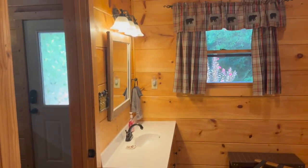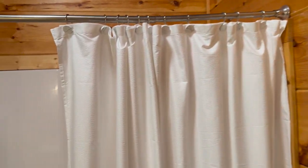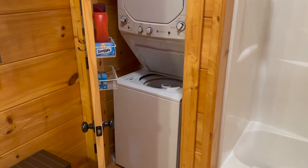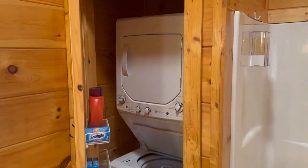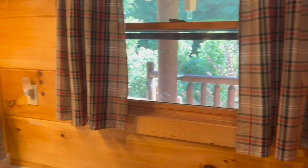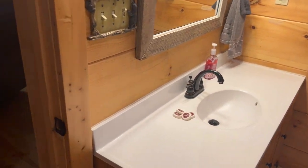Bathroom. Shampoo and conditioner in the closet, a stackable washer and dryer, and a single bowl vanity.